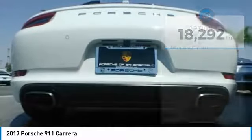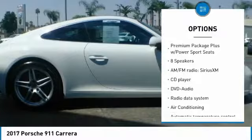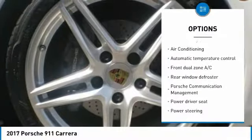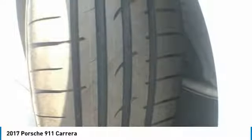Here are some of this vehicle's great options: power passenger seat, traction control, navigation system, air conditioning, dual airbags, leather wrapped steering wheel, power steering, four wheel disc brakes, eight speakers, and active suspension system.